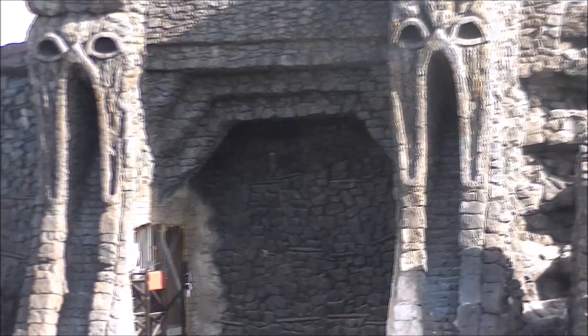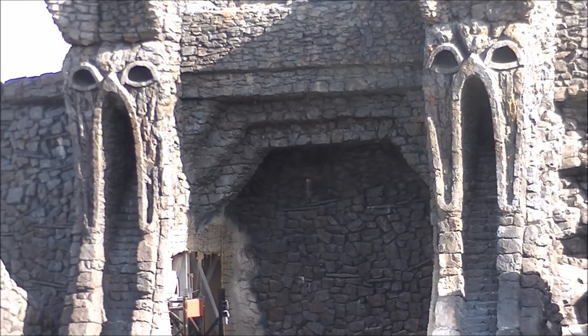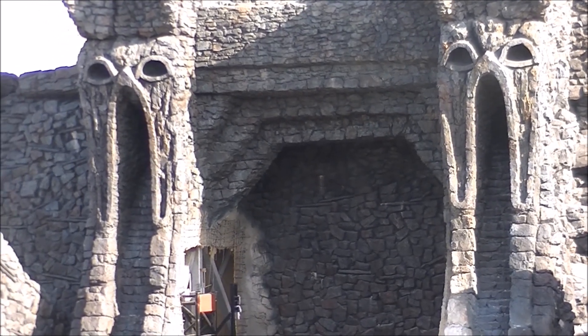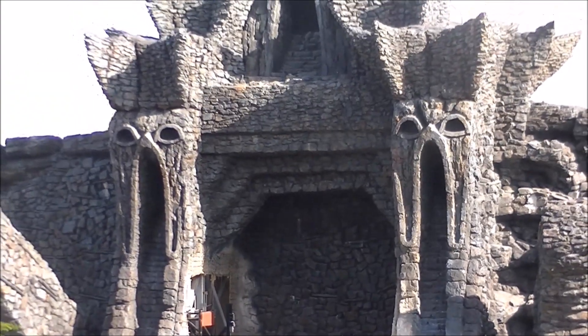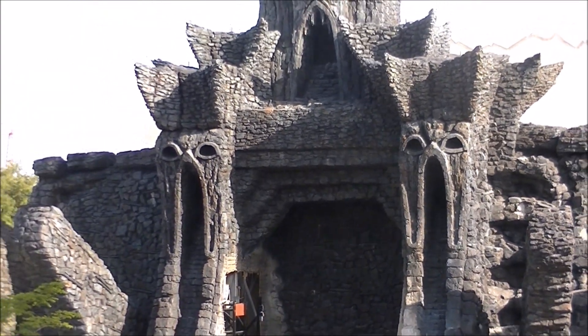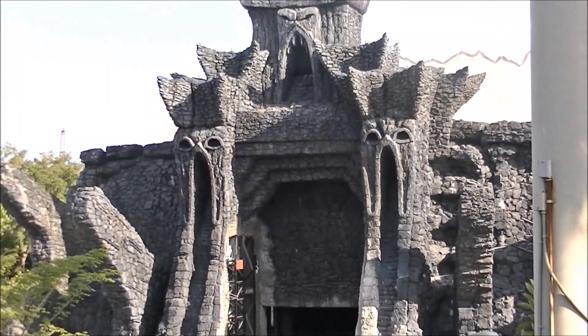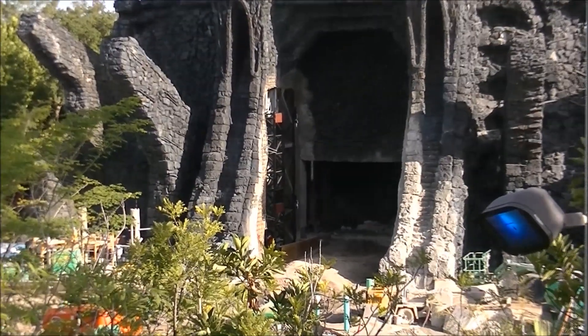Drew the intern has had some journalistic opinions about what the faces on the facade look like. According to Drew, the lower two look kind of like vaginas. Whether you agree or disagree with Drew's comment, please let him know in the comments. To be fair, at least three-fourths of our audience are males, so they will agree.